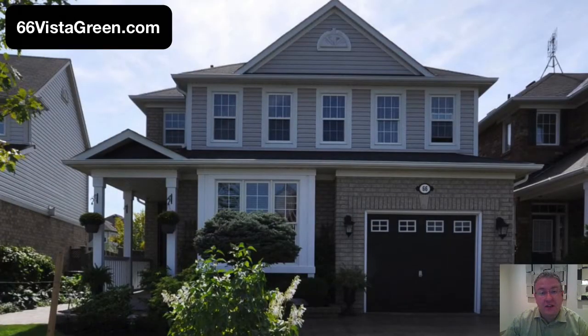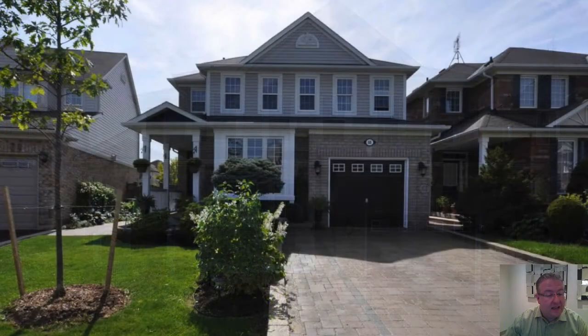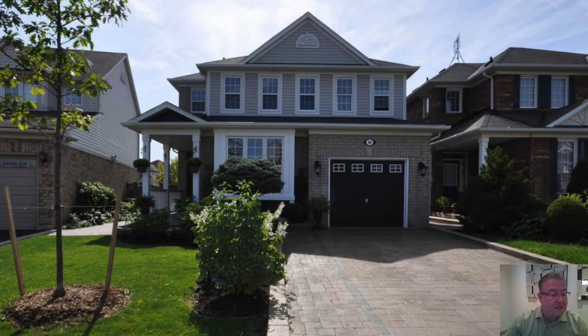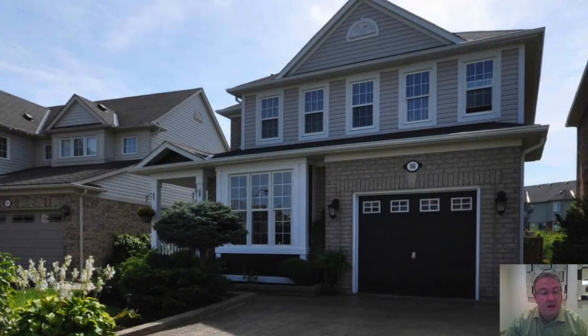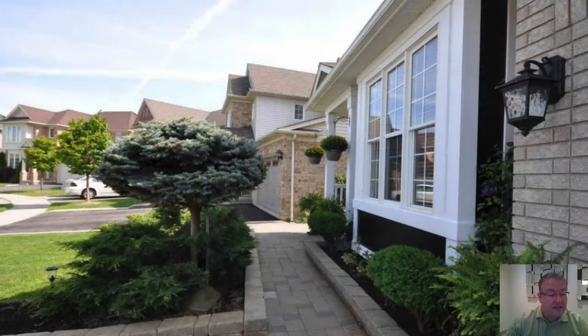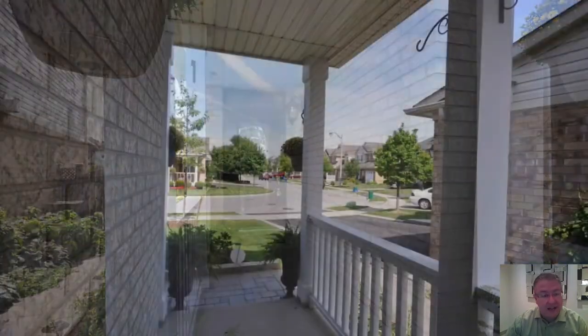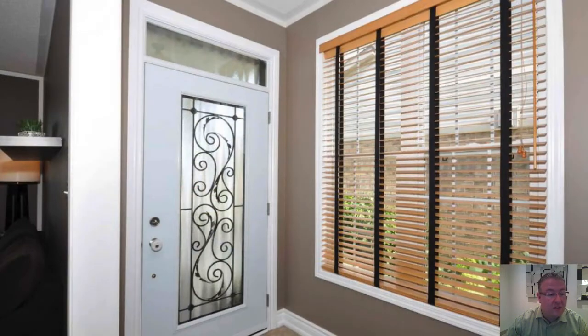It's right near Chincuzzi and Sandalwood. There's a park at the end of the street. You've got an interlocked driveway and you can fit two cars side by side. The home itself is 1,740 square feet plus a finished basement, and it backs onto a ravine. It's really everything someone would want coming from a townhouse or condo — fully detached, with a custom front door.